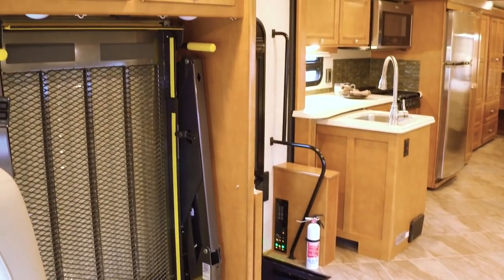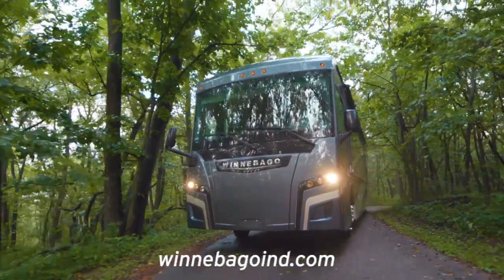To learn more about the Accessibility Enhanced Forza, please visit winnebagoind.com.